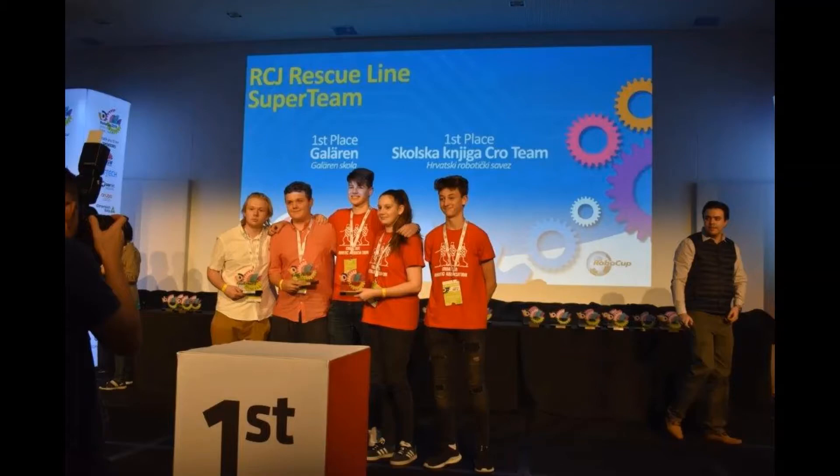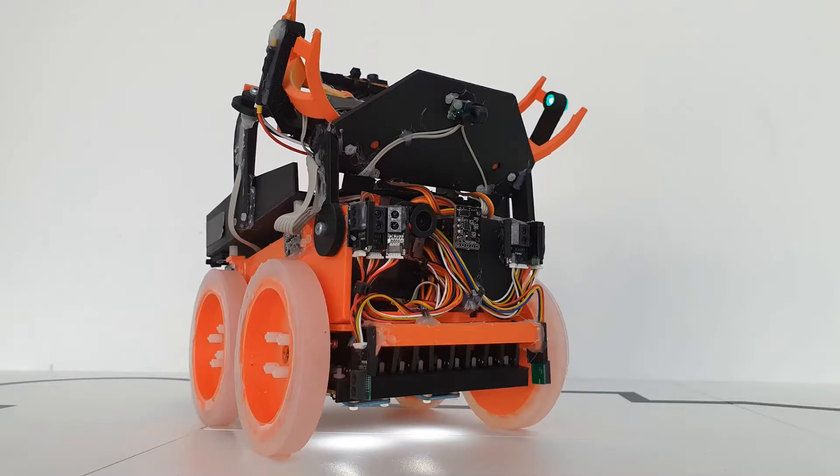This year we qualified for the World Cup in France and we worked all year on the new robot and prepared for the competition.